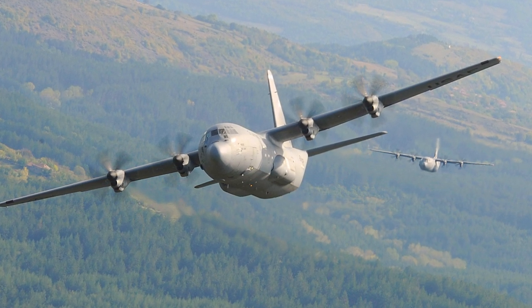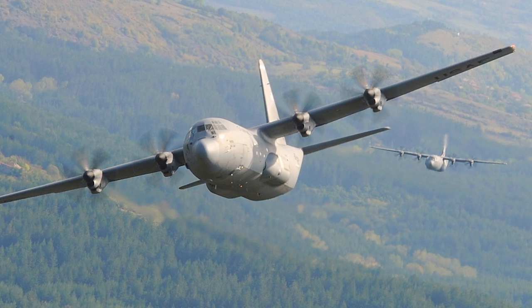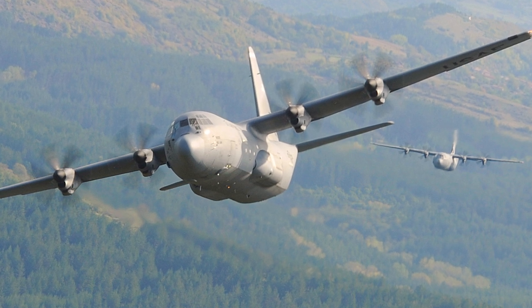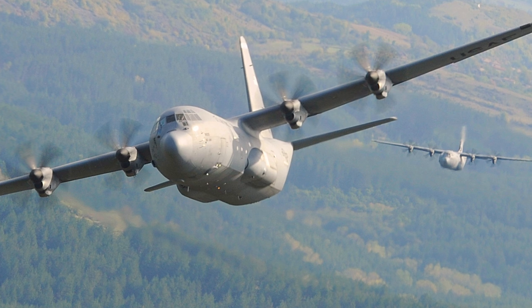More recently, the C-130J has shown its mettle in operations against ISIS, delivering critical supplies and transporting troops. It's also been vital in international peacekeeping missions, demonstrating its ability to operate efficiently in diverse conditions.